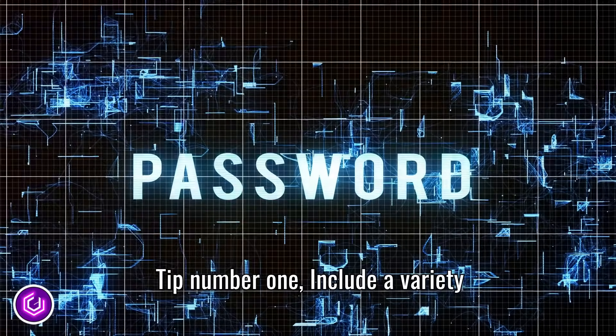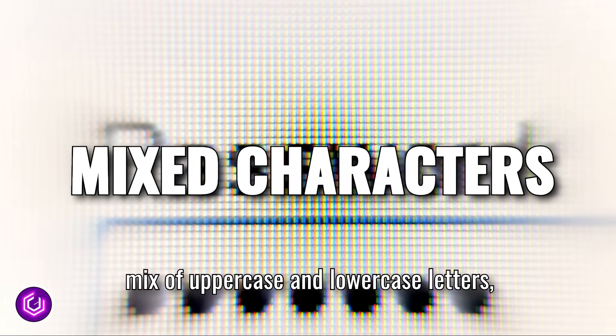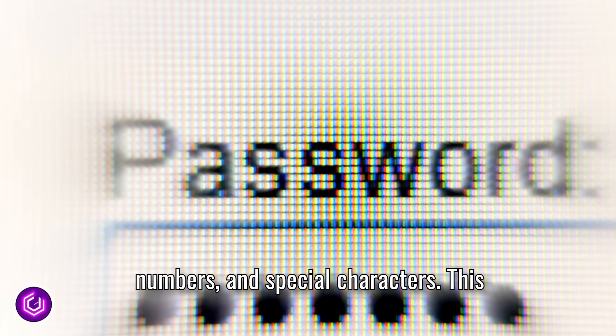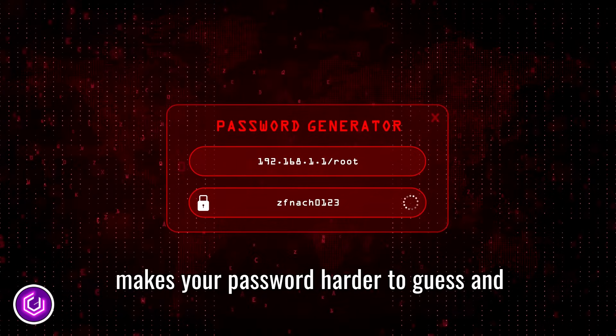Tip number one: include a variety of characters in your passwords. Use a mix of uppercase and lowercase letters, numbers, and special characters. This makes your password harder to guess and more secure.